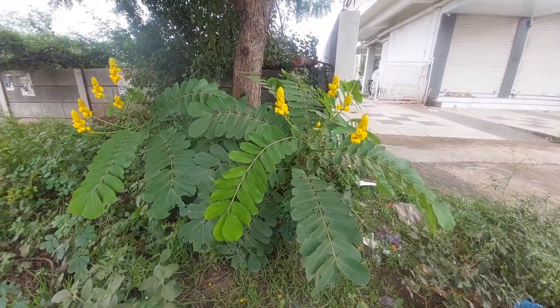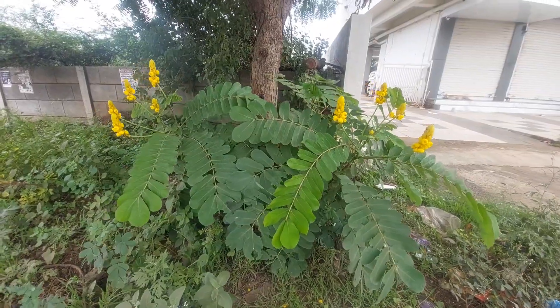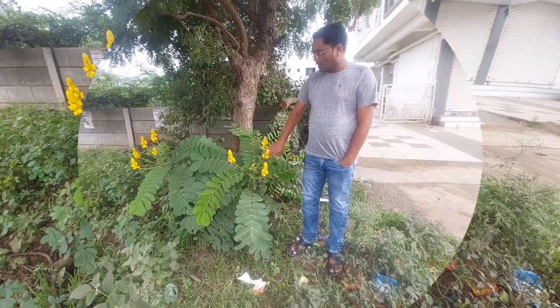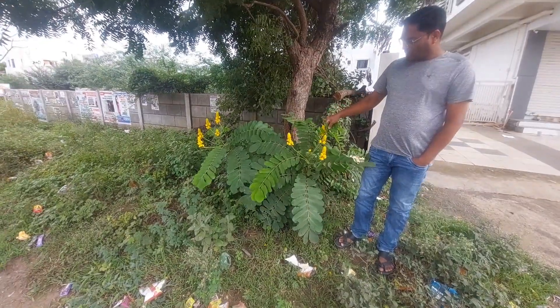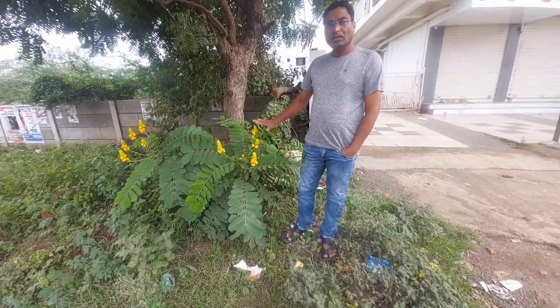Senna alata is a striking and useful plant with both ornamental and medicinal values, and is found in India. It is cultivated and naturalized in India nowadays.